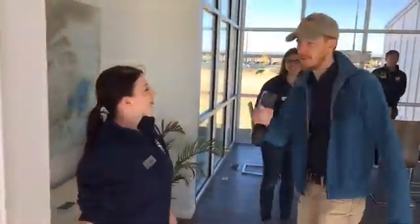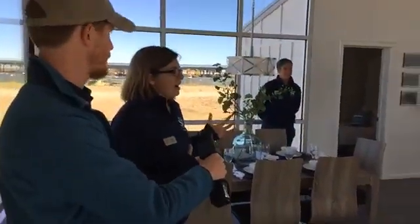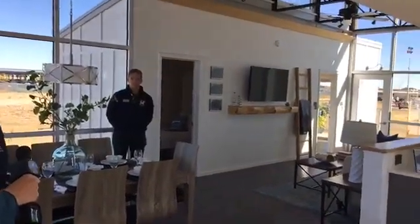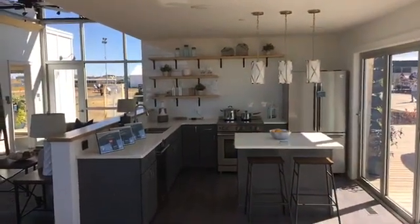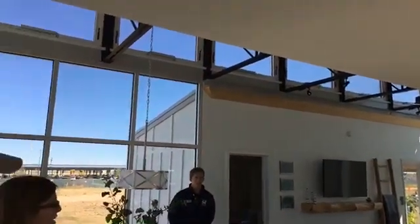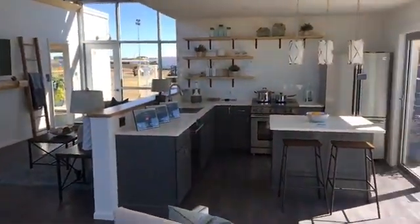I'm Victoria McCann, the architecture lead. For this interior space, we wanted to make sure that the places the homeowner is going to spend the most time in were very large and open. A lot of times with thousand-square-foot homes it can feel small and cramped, but we wanted to make sure you knew you could live in a thousand square feet while making it feel much larger. We used a lot of windows to help create that indoor-outdoor space, as well as a very large kitchen, so you didn't have to give up on modern amenities.